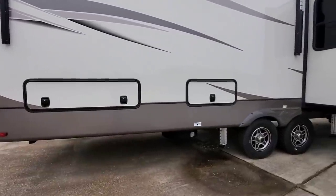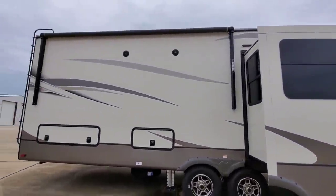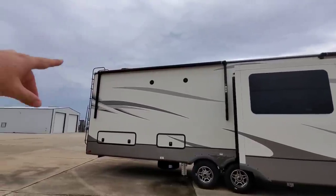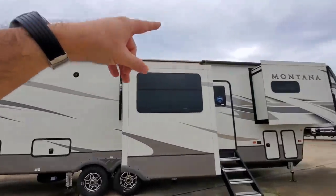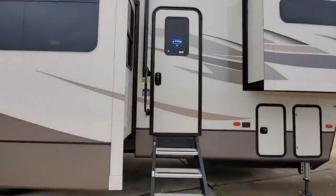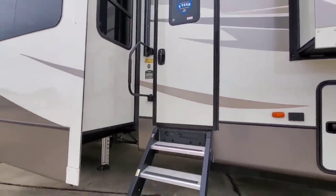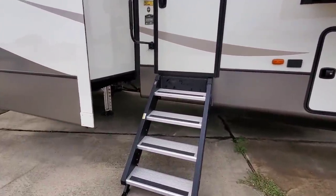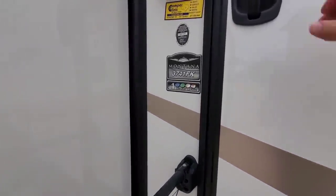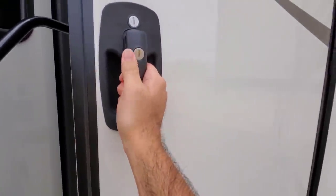This unit has two awnings — one right here with speakers under it and then the front awning up front. It also has the Moride step-above-step system on it. This is the 3741 FK floor plan.